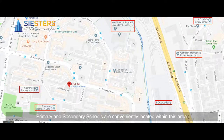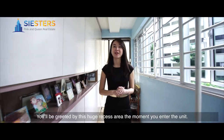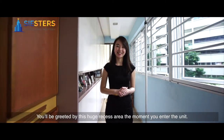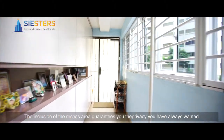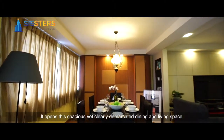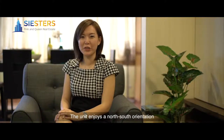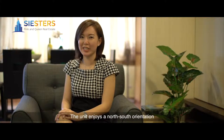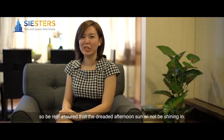Primary and secondary schools are conveniently located within this area. You will be greeted by this huge recessed area the moment you step into the unit. The inclusion of the recessed area guarantees you the privacy you have always wanted. It opens into a spacious yet clearly demarcated dining and living space. The unit enjoys the north-south orientation, so rest assured that the dreadful afternoon sun will not be shining in.